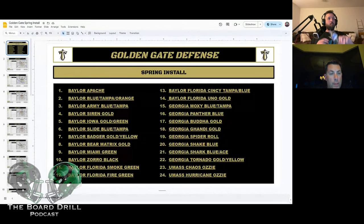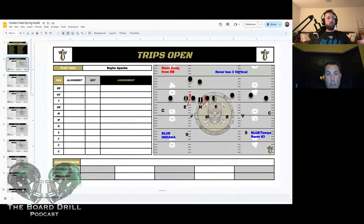Talking about three-by-one — this is our Apache call. We're a big trap and a big Tampa Two team. For our Apache call, we go four over three.